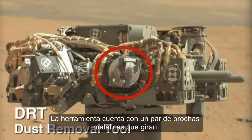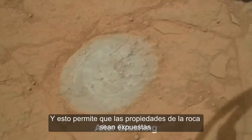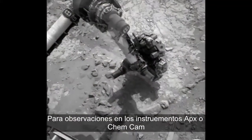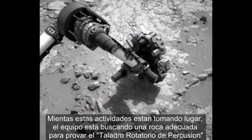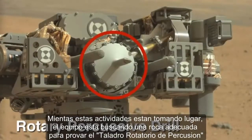The tool has a set of spinning metallic brushes, and this allows for the features to be exposed for unobstructed APXS or ChemCam observations. While these activities are taking place, the team is searching for a suitable rock to test out the rotary percussive drill.